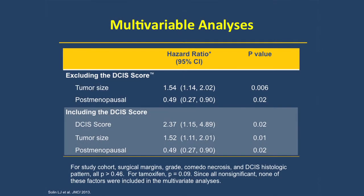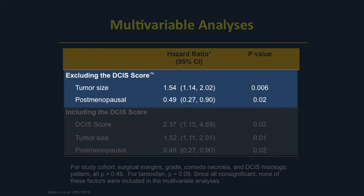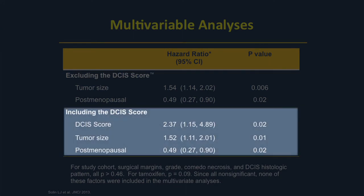We then did a multivariable analysis to look at parameters valuable in addition to the DCIS score. In the upper half, the multivariable analysis based on clinical and pathologic characteristics excluding the DCIS score shows two significant variables: tumor size and menopausal status, which is an indication of patient age. In the bottom analysis including the DCIS score, tumor size and menopausal status remain important, but the DCIS score gives us underlying biology not seen using standard clinical and pathologic parameters.